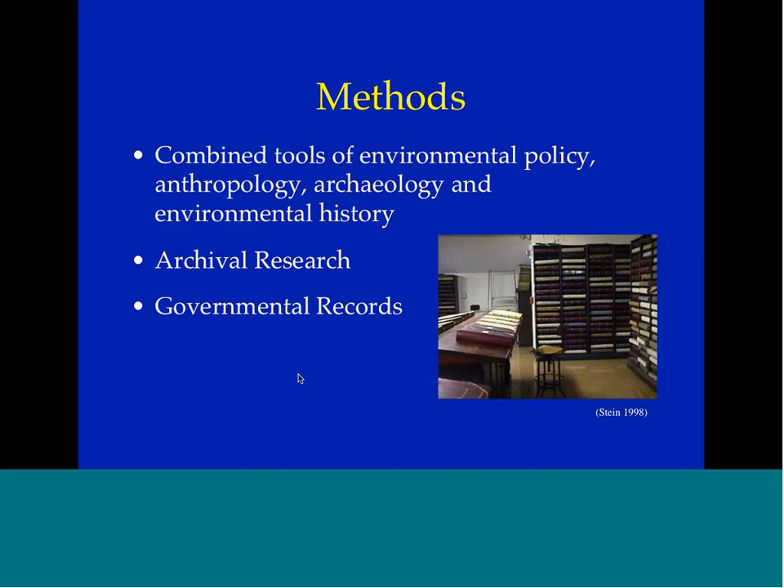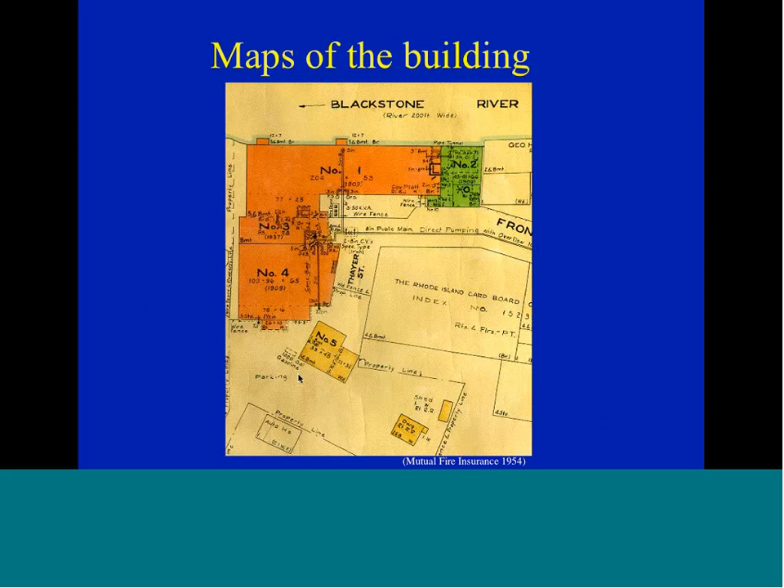I conducted archival research and consulted government records. I spent a lot of time looking at maps of the building — in particular, what are called Sanborn fire insurance maps. A fire insurance company like Sanborn keeps very detailed records: what is the structure made of, what processes are going on, sometimes down to how many machines are on a particular floor and where they're located. So they're wonderful resources for environmental historians, for archaeologists, and for anyone trying to figure out what their house was doing 100 years ago.